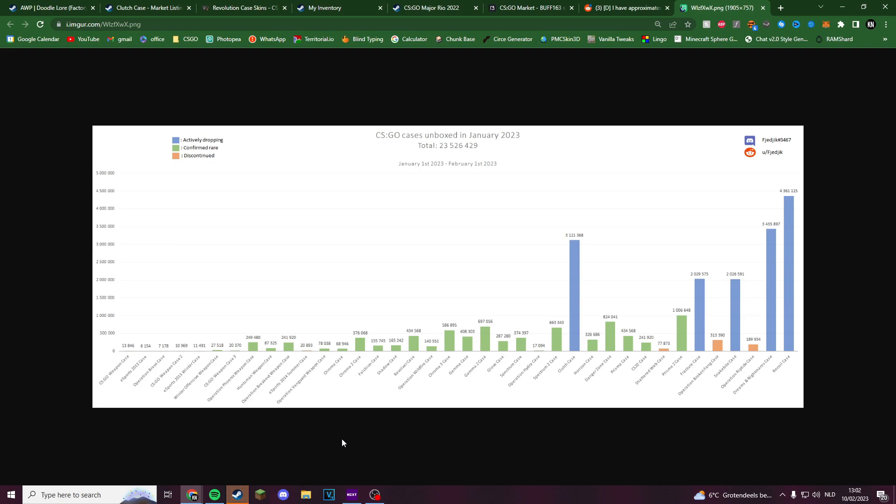All in all, this is very good for the market — we get a new case that keeps millions of players interested, while in the meantime they're working on a good operation. They could have easily done new knives and everyone would have bought the case a lot more, but they generally want to do that with an operation. I think we're getting something in the next couple of months, perhaps half a year — maybe in the summer when a lot of people play CSGO. Operations also take months and months to complete.